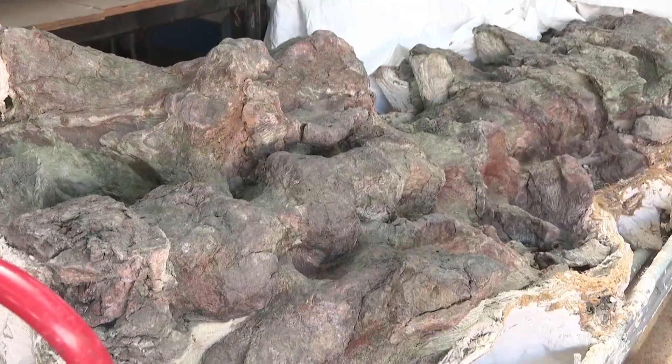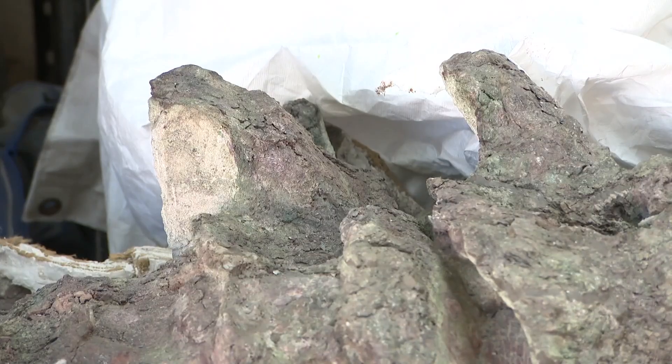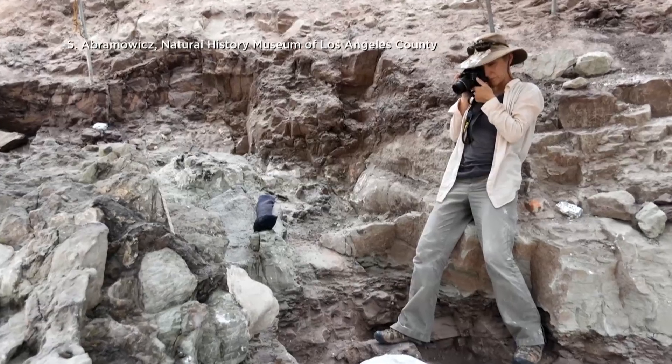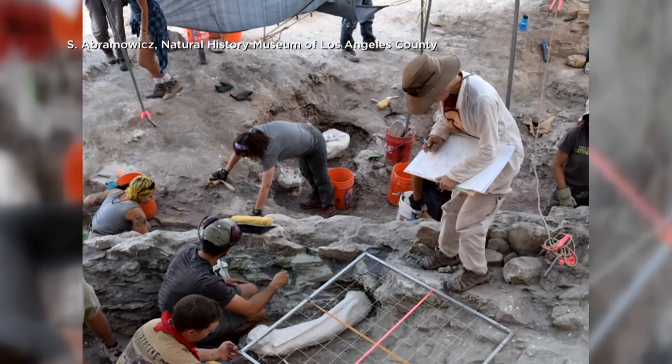The careful pounding of rock unveiled fossils of a green-hued Jurassic giant. Scientists named her Natalie — a diplodocus-like dinosaur that got its color from minerals found in the riverbed. Paleontological imaging specialist Stephanie Abramowitz created visual documents and records of every bone.